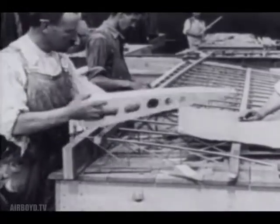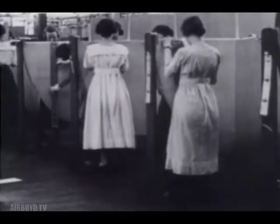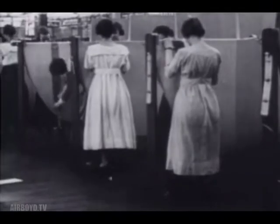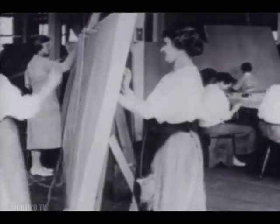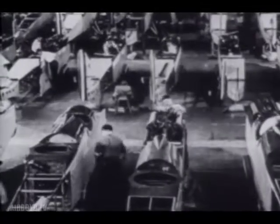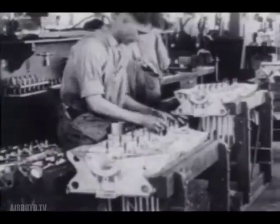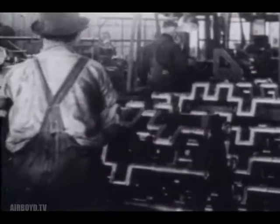Among them was the Curtiss JN-4, called the Jenny. This two-seater was selected as the standard pilot training plane. The British-designed de Havilland IV was adopted as the standard front-line bomber plane for combat. The famous American Liberty engine was developed to power the DH-4, and it became one of America's greatest contributions to aviation during that era.